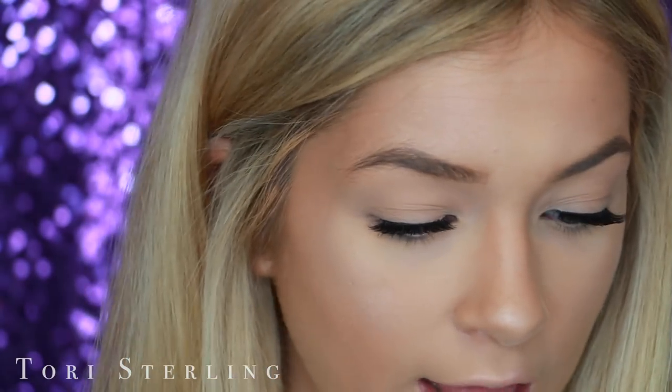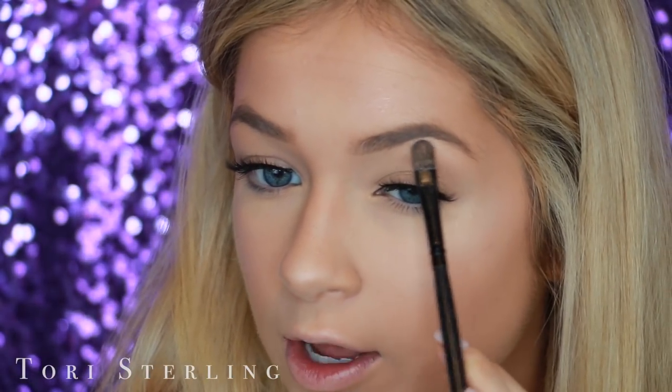I go back in with the highlighter we used earlier — just the lighter shade Crushed Pearl — and place it right underneath my eyebrow to lift it up, and also in the inner corner of the eye. Last but not least is lips. When I'm doing a look with very light makeup, I think a more bold lip color looks a little more put together. So I'm using the Smashbox Always On Liquid Lipstick in Driver's Seat — it's not my usual nude but it looks great.